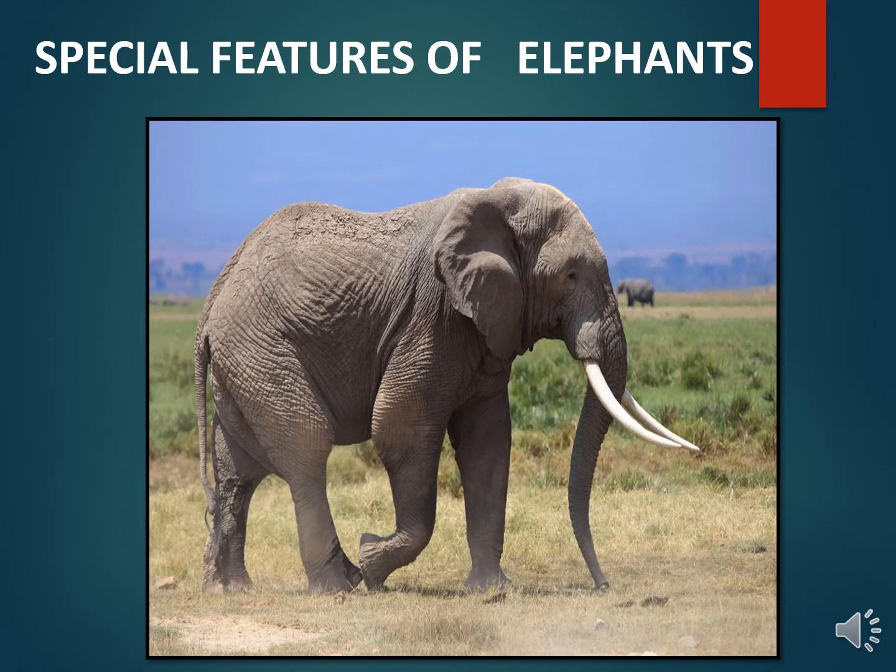Elephants are the largest land mammals in the world. There are two types of elephants: the Asian elephant and the African elephant. Both female and male African elephants have tusks, but only male Asian elephants have tusks. Elephants use their tusks to lift and move objects, gather food, and even dig holes to find underground water. They are plant-eating animals and love to eat bananas, sugarcane, leaves and twigs.